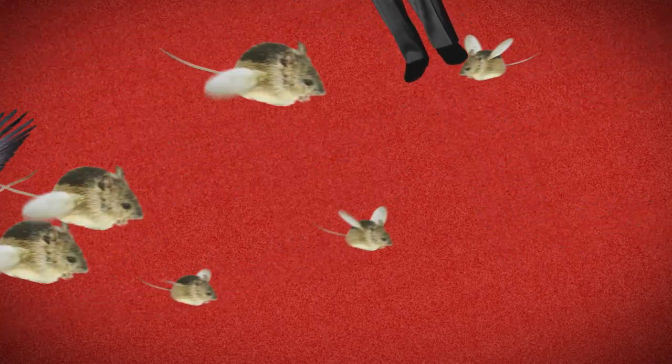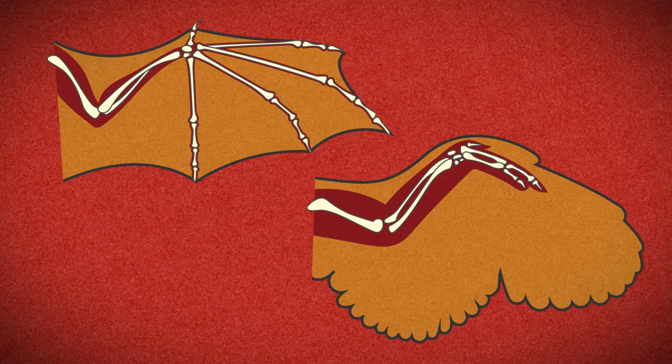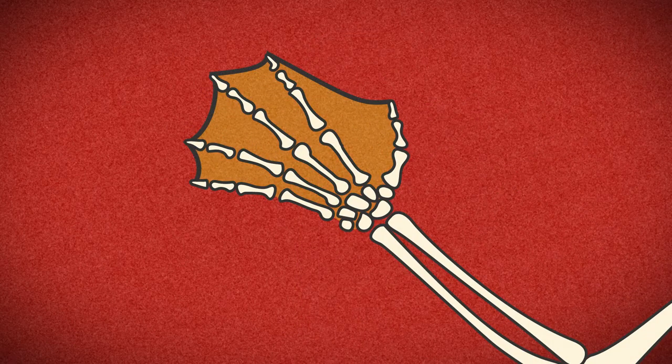You might also think bats are like birds — not so. When you look at the wing structure of a bat and a bird, they're very different. If you held your arms out to your side with your elbows bent and your fingers spread, and then imagine there was a web membrane —